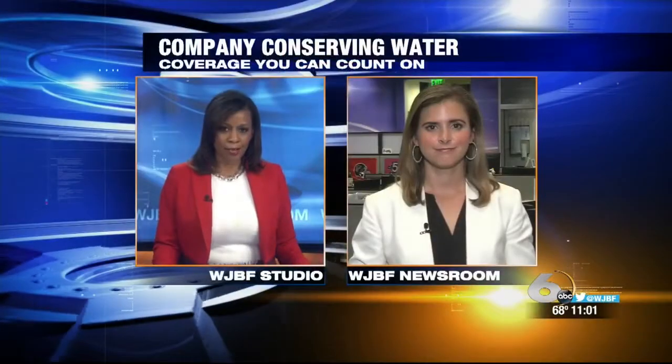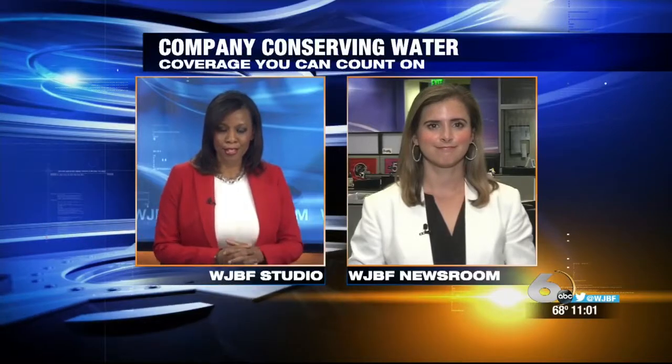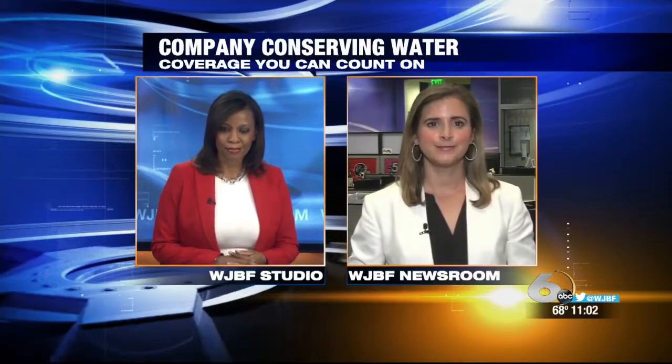Live in the newsroom with this story and an update on how they're really making a difference in this community. Conserving water is something Kimberly-Clark has been working on for decades. A conservationist tells me saving water in the Savannah River makes a difference for all of us here in the CSRA.